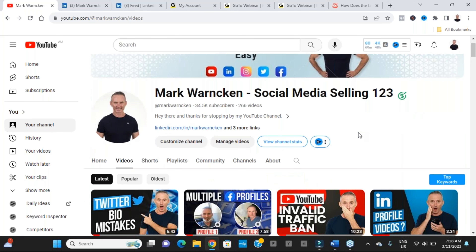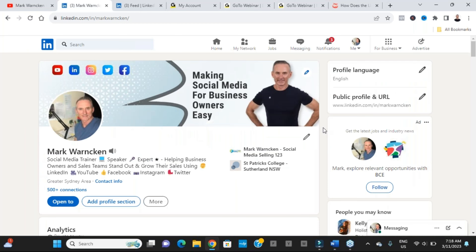LinkedIn announced significant algorithm changes in June 2023. The changes were based on feedback and are intended to accomplish two goals: surfacing more content that shares knowledge or advice, and strengthening connections among people who already know each other. There's quite a lot of good information in the Hootsuite blog article on these algorithm updates.